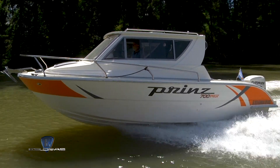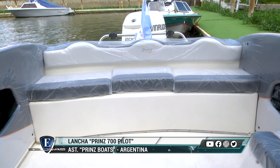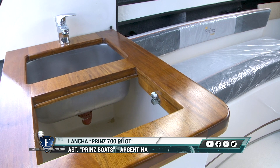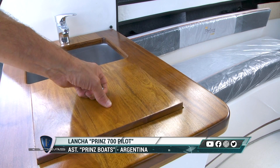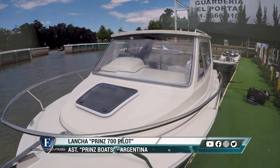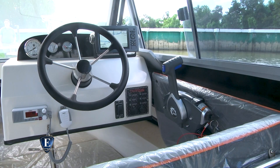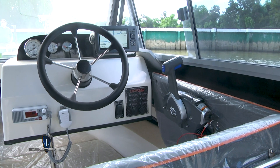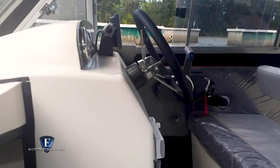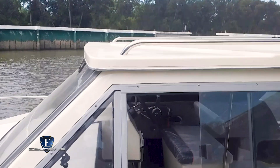Todo lo que han visto acá es todo lo que trae esta versión: la pileta, la conservadora, luces de LED adentro de todas las guanteras, abajo de los tambuchos, el inodoro, el malacate eléctrico. Todo eso lo ponemos de línea. La única excepción es la electrónica: dejamos que el cliente la compre aparte, la traiga y nosotros se la instalamos. Algo parecido hacemos con lonas y cerramientos, conectamos al cliente con quien los hace y ellos lo resuelven. Lo demás está previsto para que la embarcación lo tenga todo.